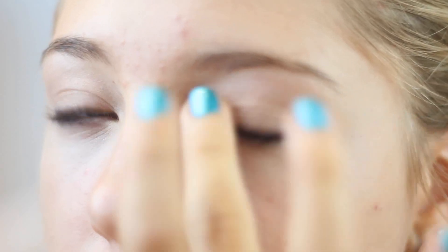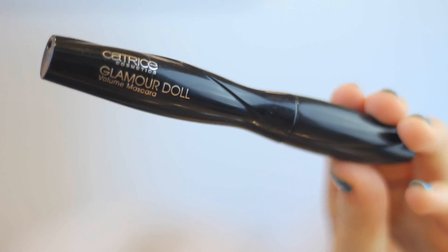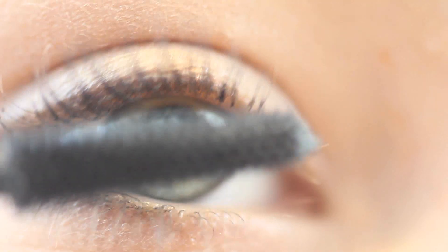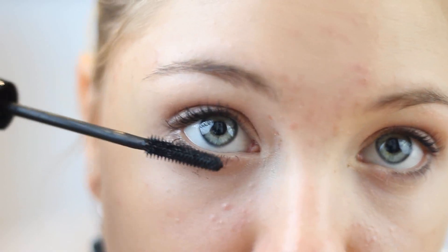Most of the time I don't wear eyeshadow, but if I do I'll go for a cream eyeshadow — this one is a really pretty orangey gold color. We can't neglect mascara, and I'm using the Glamour Doll mascara by Catrice. I love this — it lengthens my lashes and it separates them as well.